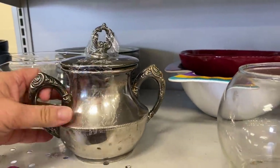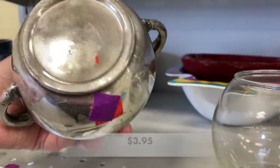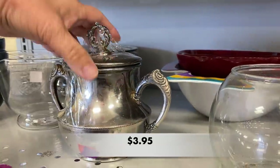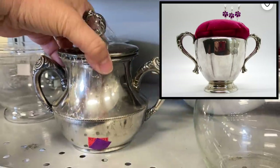I love this silver plated sugar bowl and I am thinking of making a few pin cushions out of these silver plated sugar bowls to sell. I have seen it on Pinterest and some can be very beautiful. What do you think?